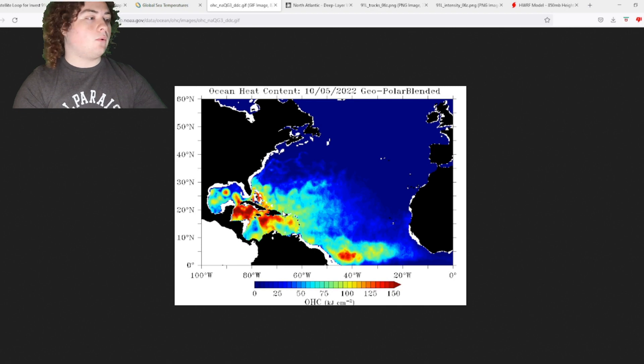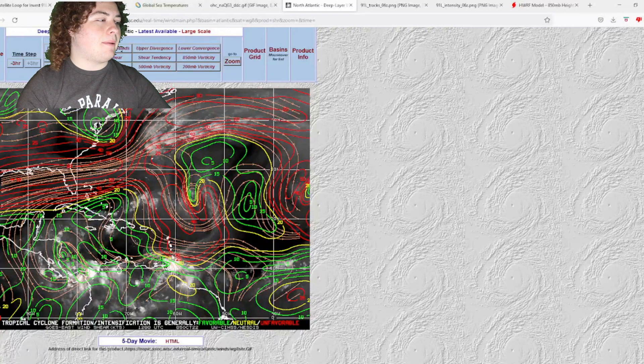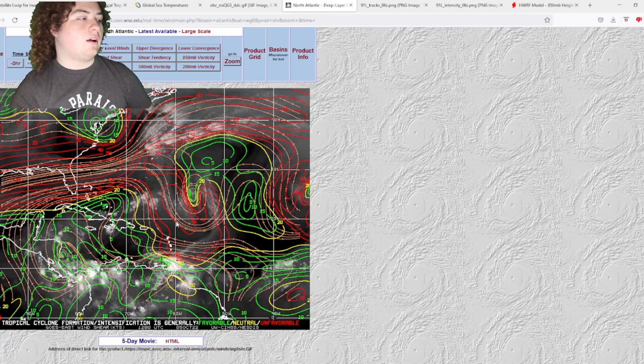That ocean heat content can be rocket fuel for hurricane development — we all saw that with Hurricane E just a couple of weeks ago, where it moved through a very large area of ocean heat content and rapidly intensified as a result. The wind shear isn't the best in the northern part of the system, but once it moves into the Caribbean it'll be much better and the system will start to develop as a result.